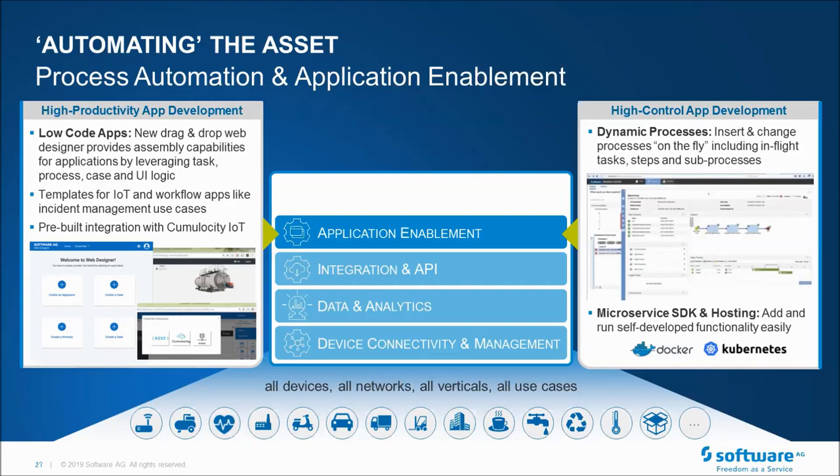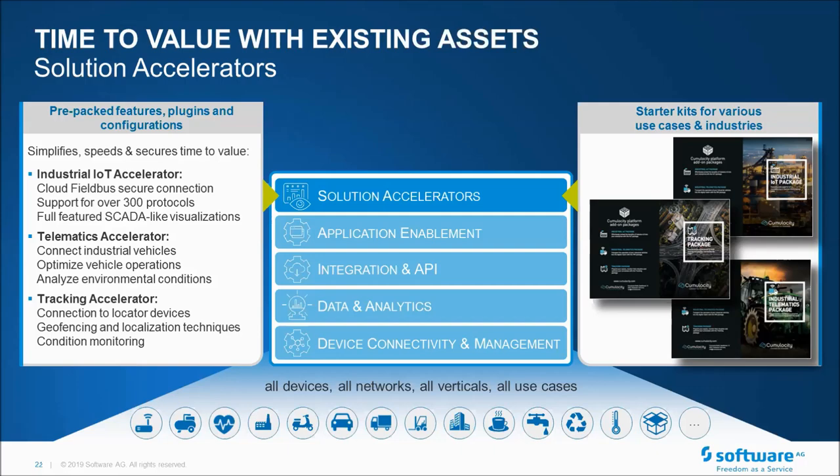To make an IoT platform deliver quickly in terms of time to value with existing applications, we have a number of solution accelerators — whether from industrial IoT, telematics, or tracking. These are pre-built standard sets of rules, interfaces, and device agents, which means we can get up and running quickly.